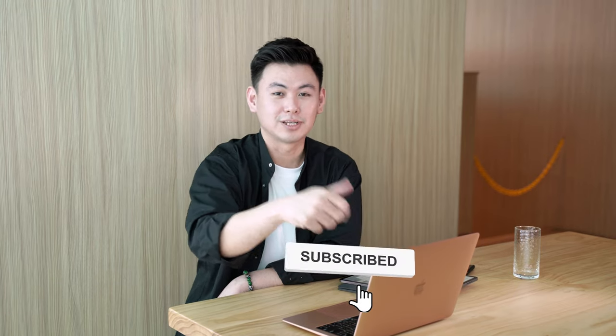If you like the video so far, go ahead and like the video and subscribe to the channel — you've helped us a lot. Let's go on to the next point.